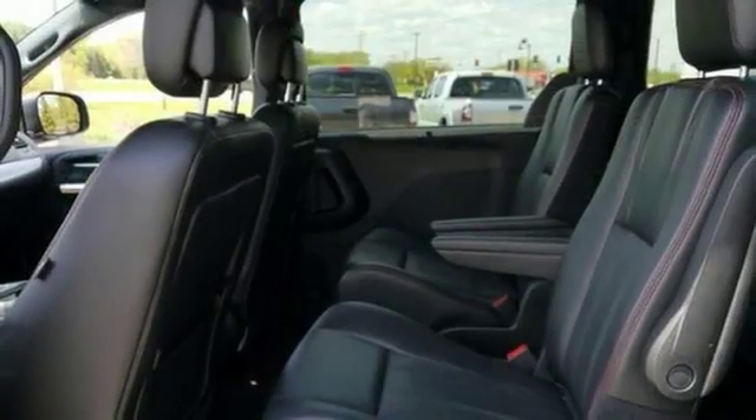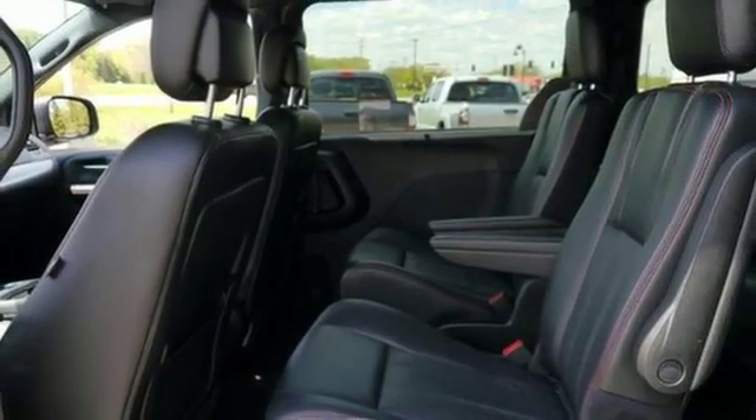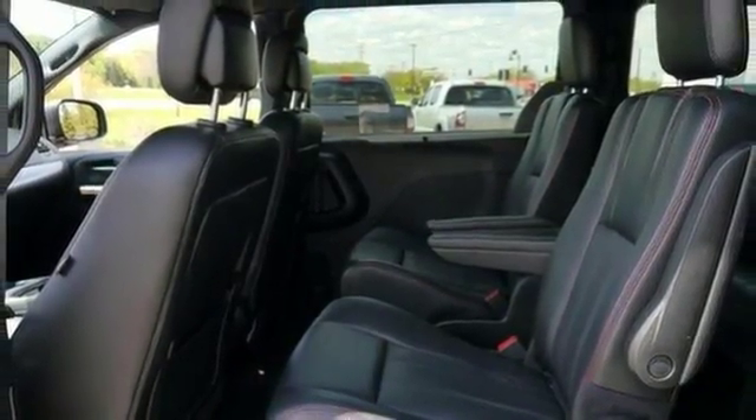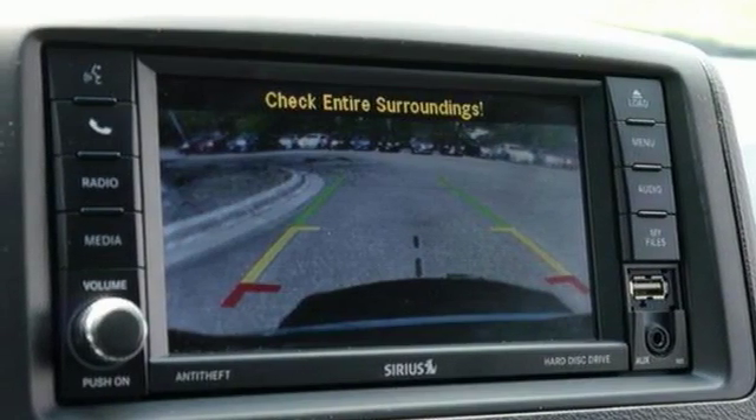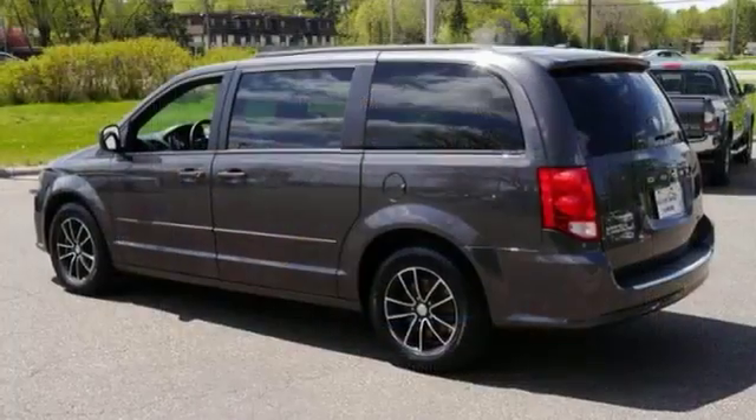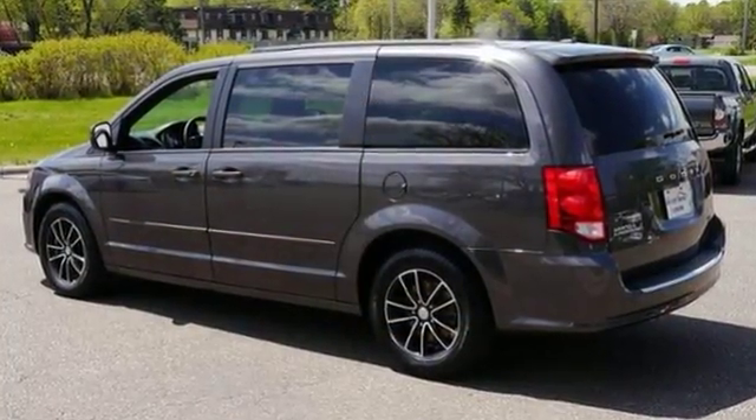The interior works like a Swiss Army knife, with multiple uses and configurations for cargo and passengers, thanks in part to the stow and go seating. Everyone rides comfortably with climate control, heated leather seats, navigation, and a backup camera.